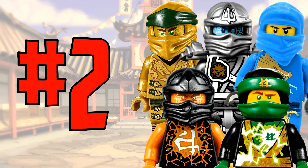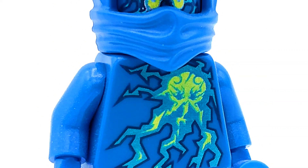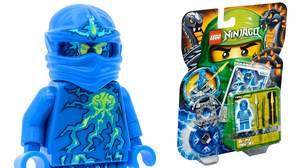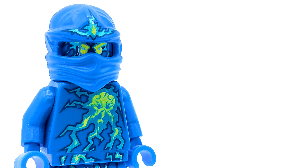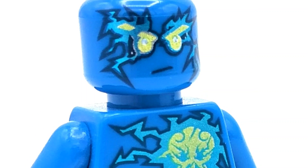At number 2 is the Energy Jay minifigure — by far the best Jay minifigure ever made. The printing on this figure is absolutely crazy and superb; I don't think Lego could have done better. This figure was also very hard to find — the Energy Jay spinner, the only set he came in, was almost impossible to find in stores near me. The royal blue headpiece, the blue, light blue, and shiny metallic yellow color scheme is just perfect, including back printing as well.